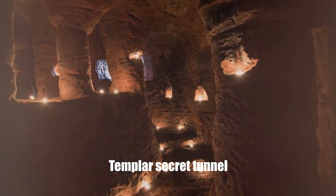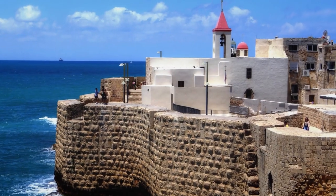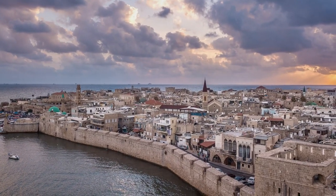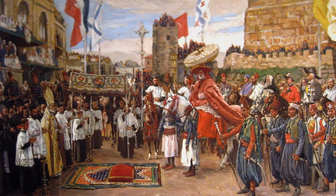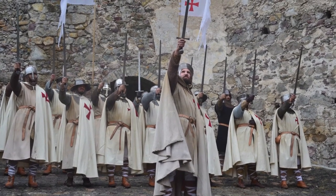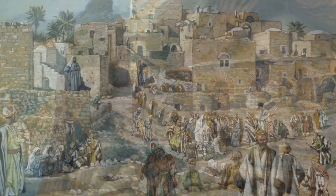The famous Templar tunnel is an underground passage located in the city of Akko, modern Israel. This tunnel was built by the Knights Templar and served as a strategic corridor connecting the fortress to the port. After Akko fell in the 13th century, the tunnel was lost and forgotten. The Kingdom of Jerusalem dates back to 1099, and about two decades later, the poor companions of Christ and the Temple of Solomon — who went down in history as the Templars — were founded by the French knight Hugo de Payen. The headquarters of his military order was located on the Temple Mount, and its main purpose was to protect Christian pilgrims heading to the Holy Land.